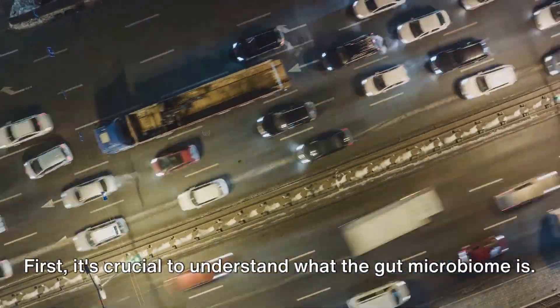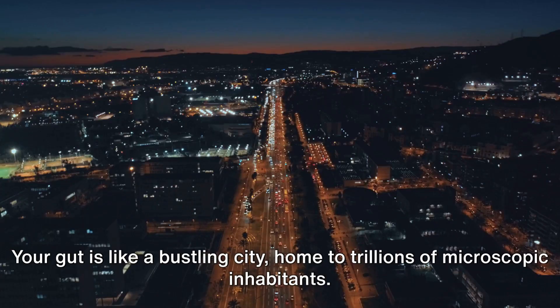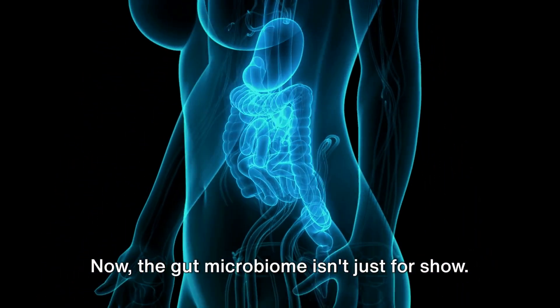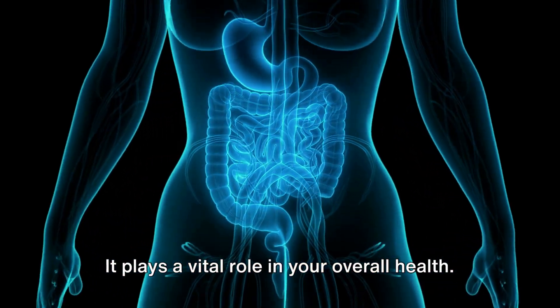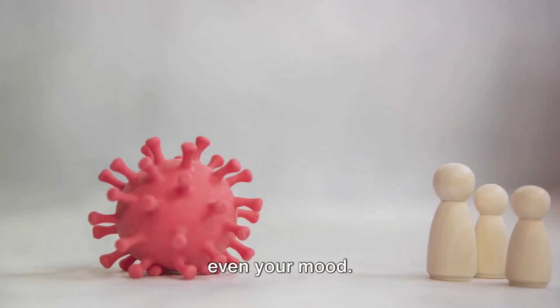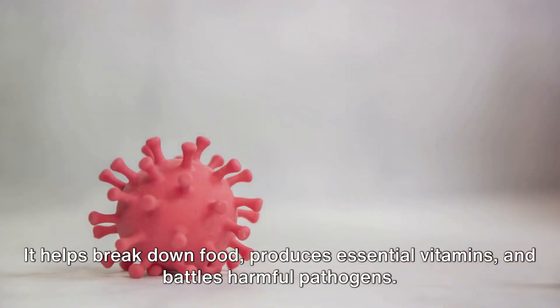First, it's crucial to understand what the gut microbiome is. Your gut is like a bustling city, home to trillions of microscopic inhabitants. These include bacteria, viruses, fungi and other microorganisms. Together they form your gut microbiome. The gut microbiome plays a vital role in your overall health — think of it as a control panel influencing digestion, the immune system, and even your mood. It helps break down food, produces essential vitamins and battles harmful pathogens.